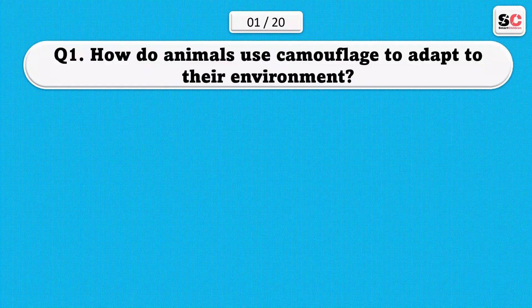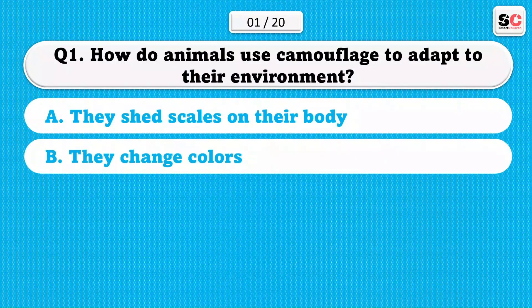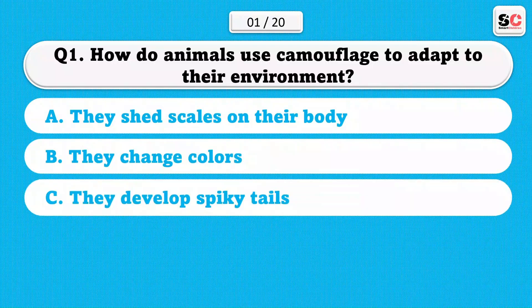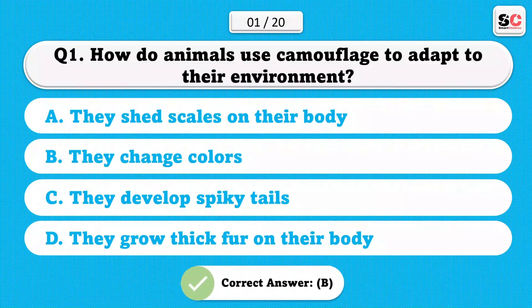How do animals use camouflage to adapt to their environment? A) They shed scales on their body. B) They change colors. C) They develop spiky tails. D) They grow thick fur on their body. The correct answer is B.